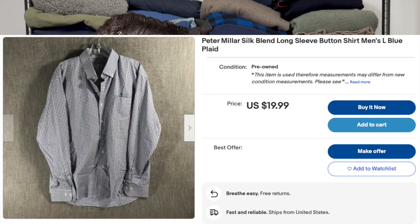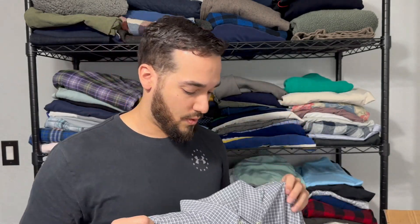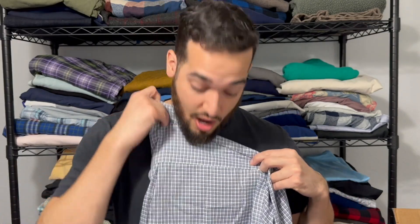We've got another Peter Millar here — it's a long sleeve button shirt, another gingham plaid with a blue and gray look. When it comes to Peter Millar, I'm usually picking it up if it's like a summer comfort or if it has a certain material. This one does have some silk — it's 85% cotton, 13% silk, 2% spandex. I think that's really important when picking up some of the more common Peter Millars because you have the ability to put silk blend in the title. That's going to help this sell. If it was just 100% cotton, it's really not on my list to pick up, but because it has the silk, it's going to be okay.